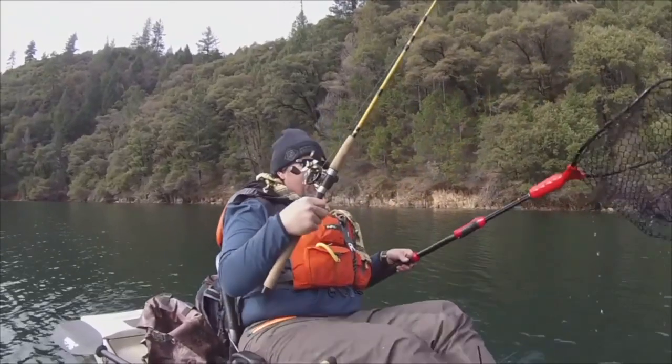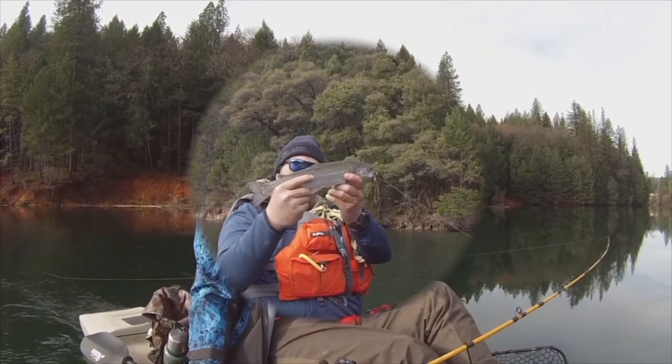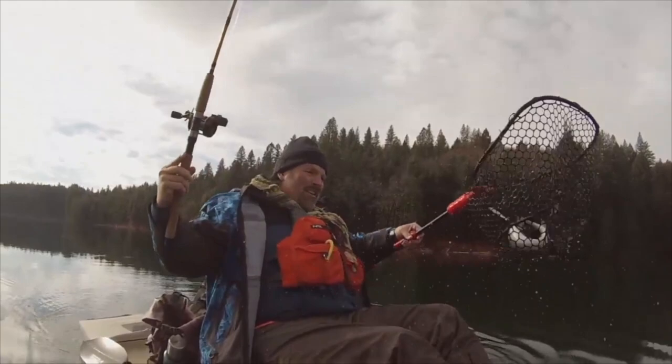Speed spoons. Troll them, cast them, or jig them. If you want to get aggressive with trout, get a set of Kel Kellogg speed spoons and get your fish on. Available at the fishhuntshoot.com website.